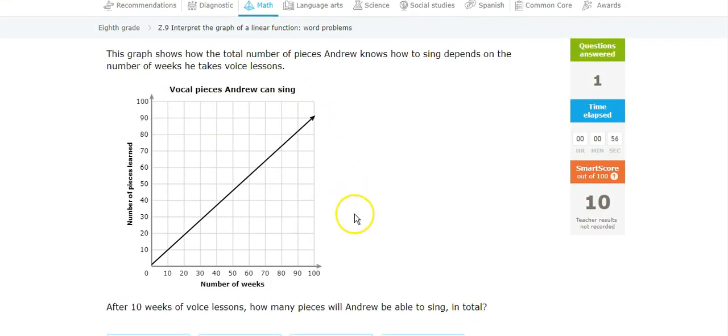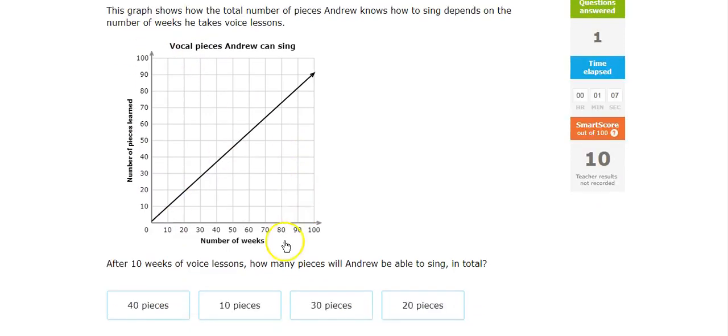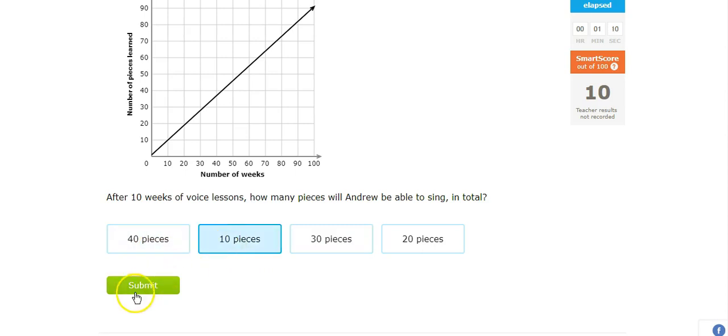And this one, after 10 weeks of voice lessons — so 10 weeks — looks like she is at 10 pieces learned. 10 weeks, 10 pieces learned.